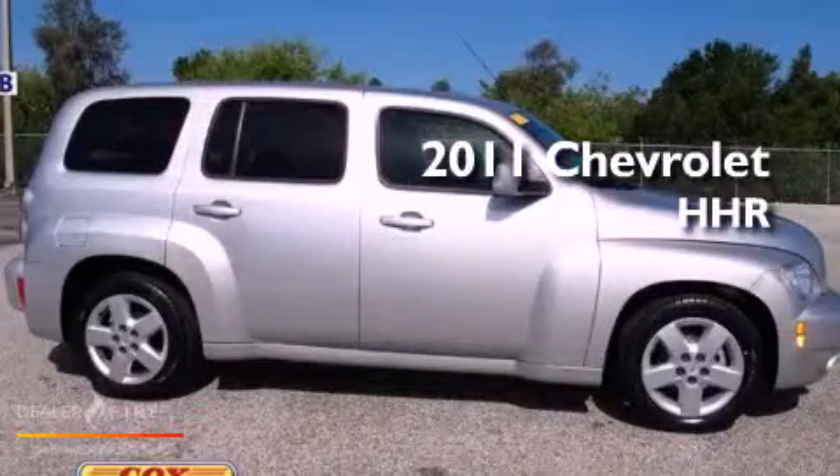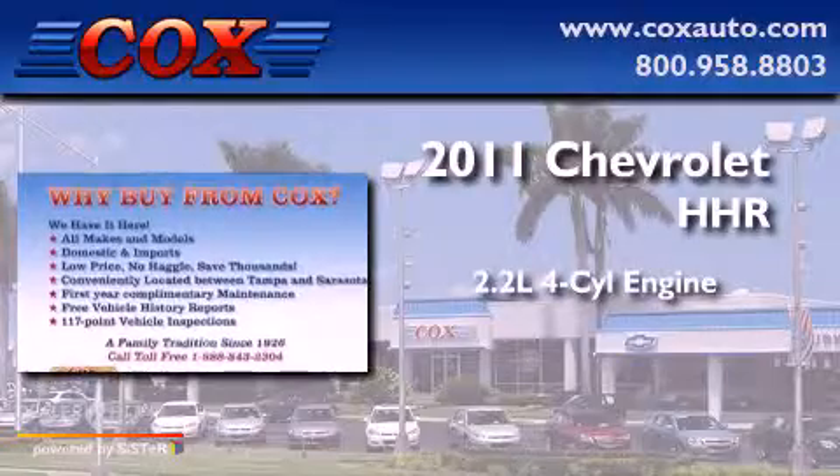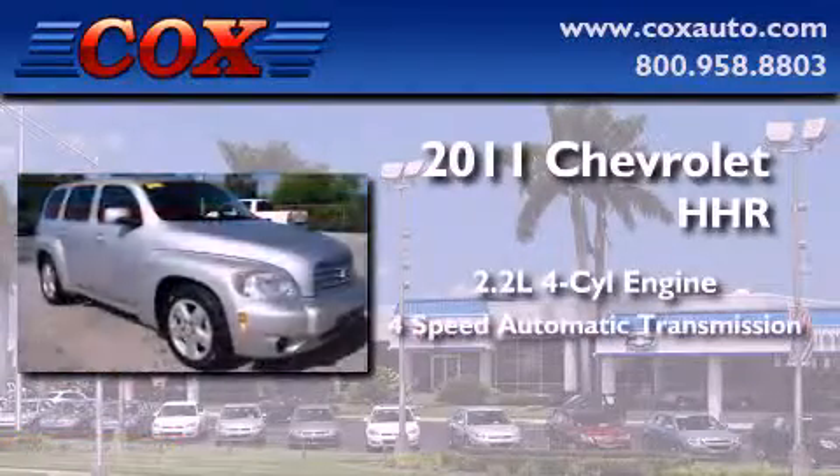This is a 2011 Chevrolet HHR. It has a 2.2-liter four-cylinder engine and a four-speed automatic transmission.